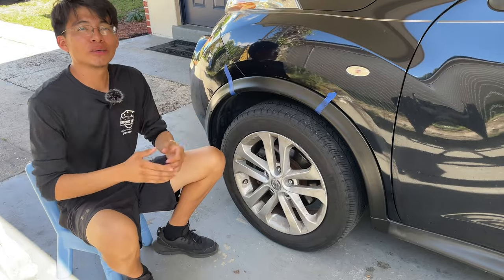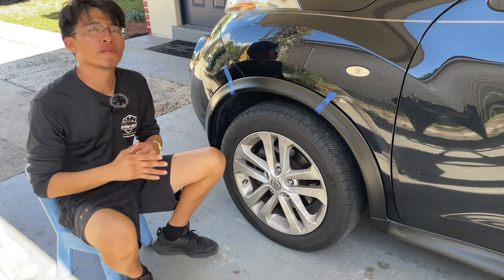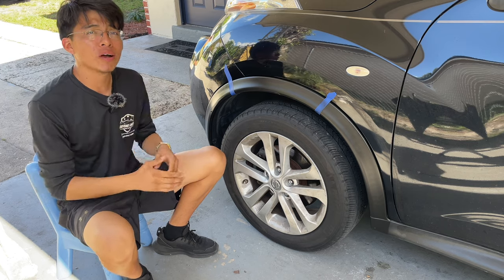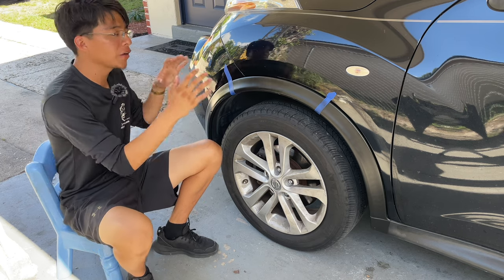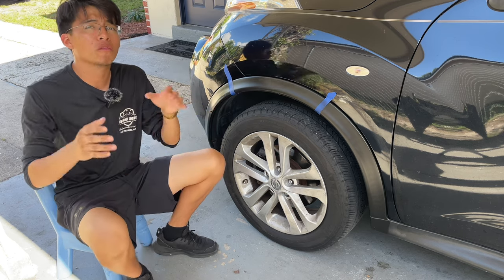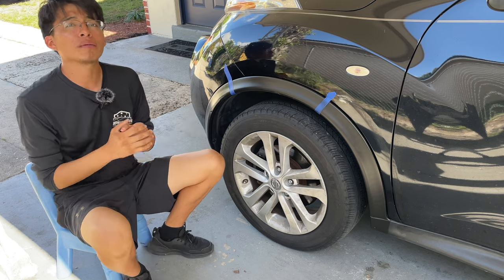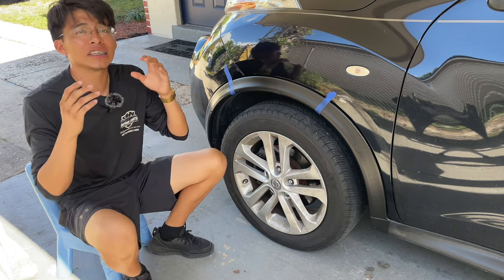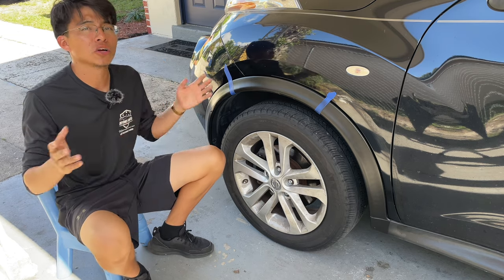So what do you guys think? Which one looks more appealing and restored to like-new condition? I will say all three were fairly easy to use and all seem to do a very good job. The real test will come down to durability and longevity on the exterior plastic trim. If I had to pick one to wear off first, I'd probably say Solution Finish — just because it is a polymer formula and doesn't have ceramic properties like the other two.